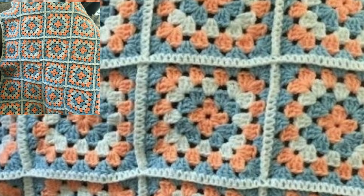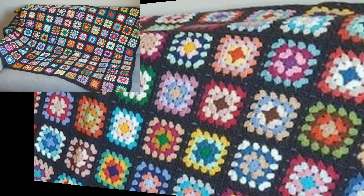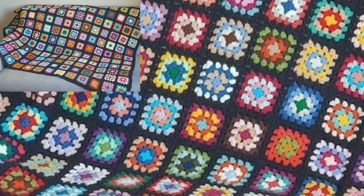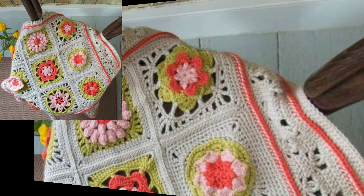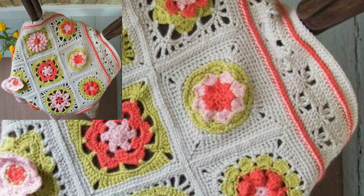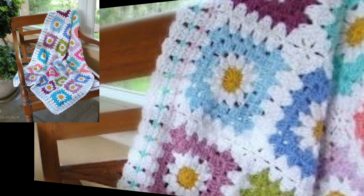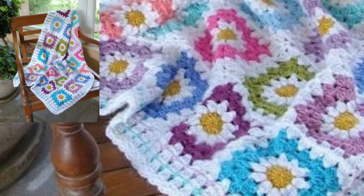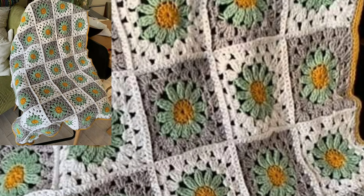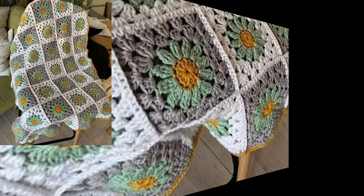Today in this video you will see very beautiful and stylish easy crochet blanket patterns. Please visit my website at bepatterns.com — the link is in the description. Click there to watch all new videos and enjoy attractive different crochet blanket designs.